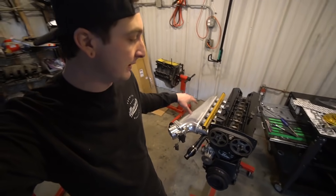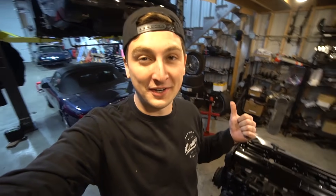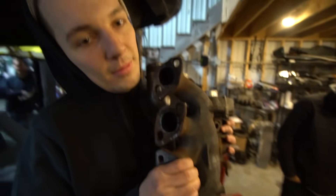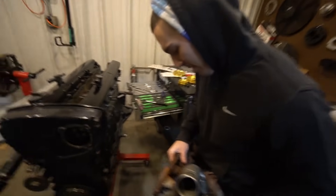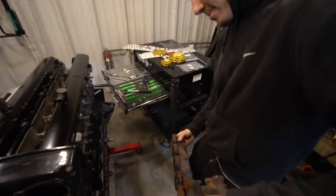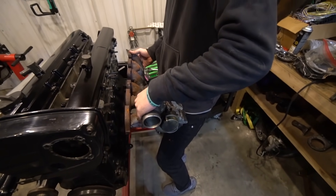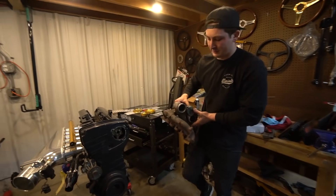Drew somehow got the turbo out of the Skyline's trunk. Want to tell the kids what it is? It's an RB25 turbo — the RB25 turbo ski, to be exact. Then I put the turbo on backwards — wait, I totally put the turbo on upside down. Yeah, I moved it back around. I can't believe I did that, but we should be good to go now.